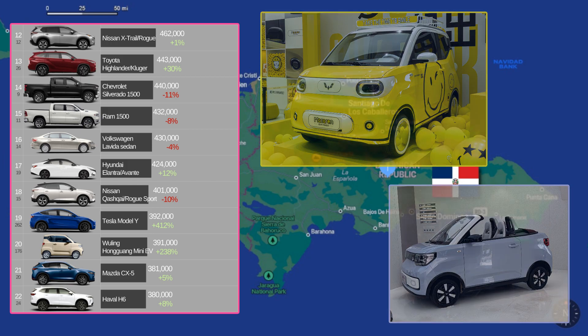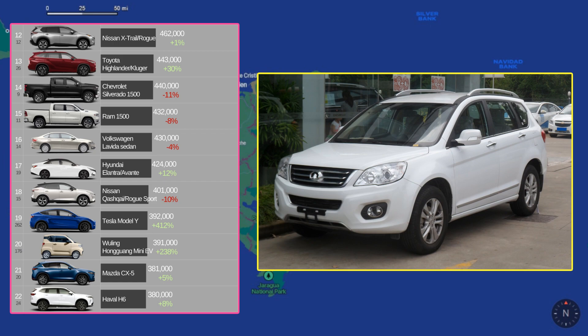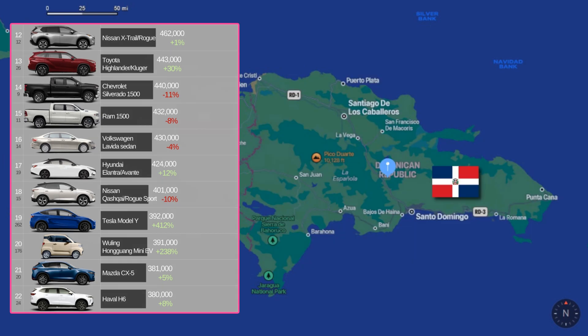Back to our list, we have the Mazda CX-5, and then the Haval H6, which is a Chinese-made SUV that takes most of its styling cues from Toyota, and is actually made of a combination of parts from European and American manufacturers, including Bosch, Delphi, Borg-Warner, and Honeywell.